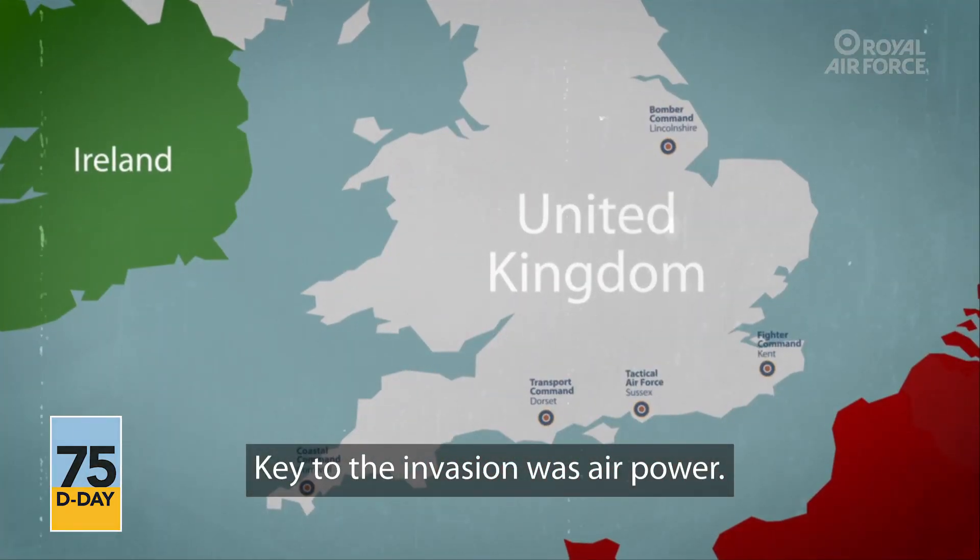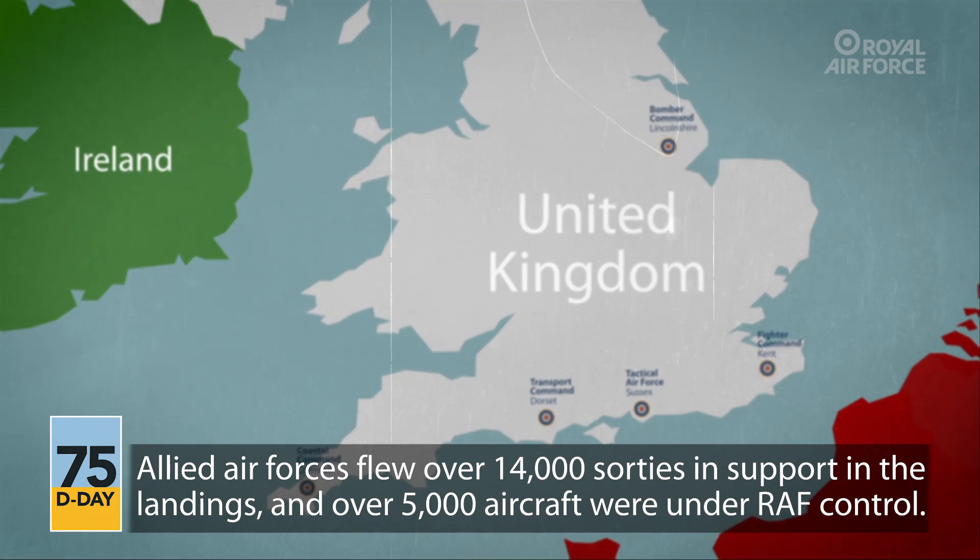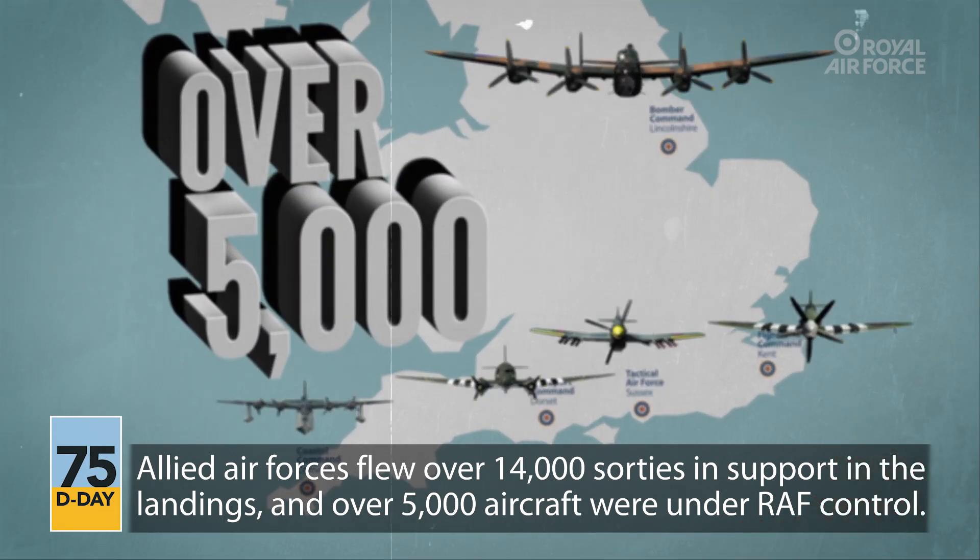Key to the invasion was air power. Allied air forces flew over 14,000 sorties in support of the landings, and over 5,000 aircraft were under RAF control.